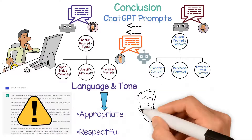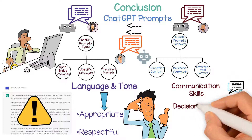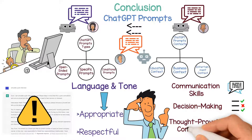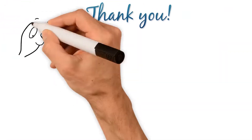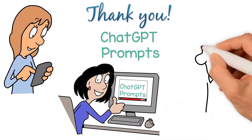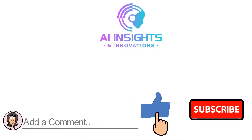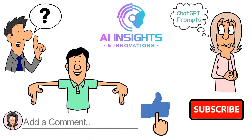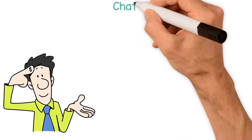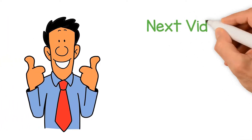With these considerations in mind, ChatGPT prompts can be an effective way to improve communication skills, practice decision-making, and engage in thought-provoking conversations with an AI language model. Thank you for watching our video on the value of ChatGPT prompts. We hope you found it informative and engaging. Don't forget to subscribe, like, and comment to stay up to date on our latest content. Remember to use ChatGPT prompts responsibly and always approach conversations with respect and critical thinking. Thank you again for watching and we look forward to seeing you in our next video.